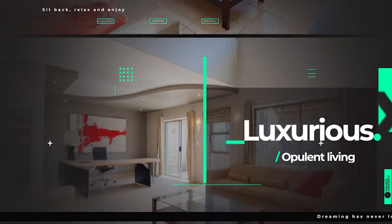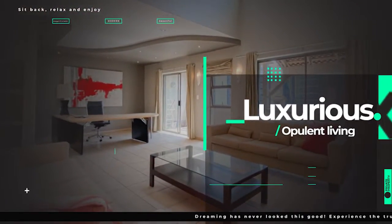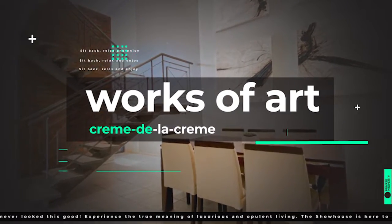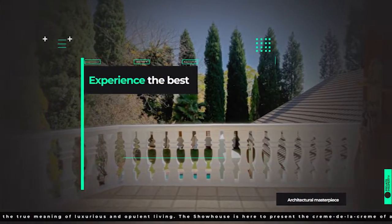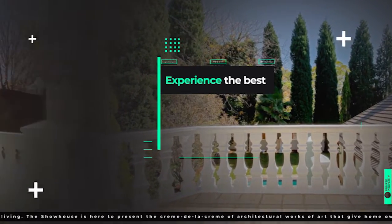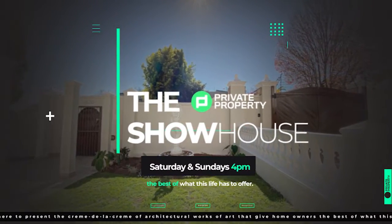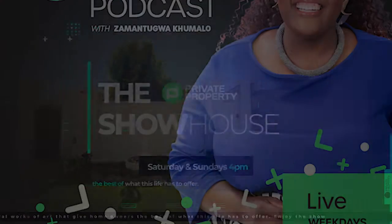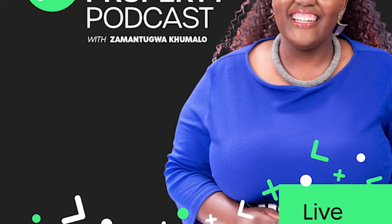Good afternoon and welcome to the Private Property Showhouse Edition. If you're looking for that perfect home, if you're looking to start your family in a new home, this indeed is the show for you, where we travel around South Africa and you see more amazing homes which are for sale. We have other shows coming to you every day this week.